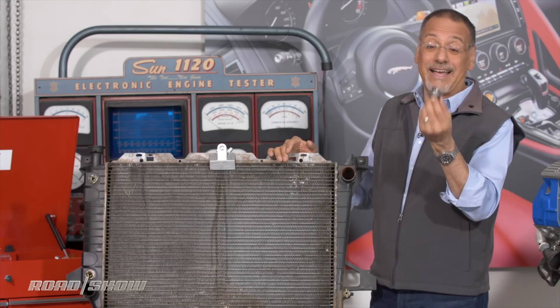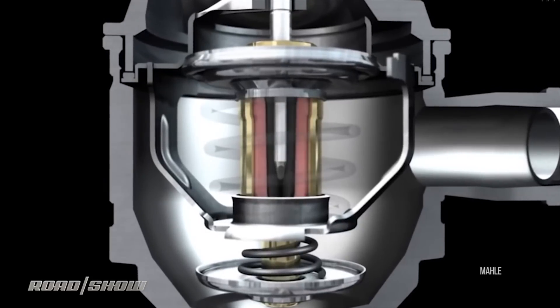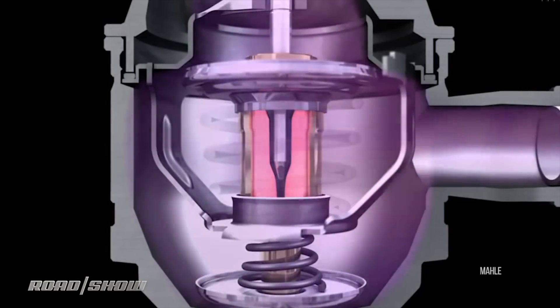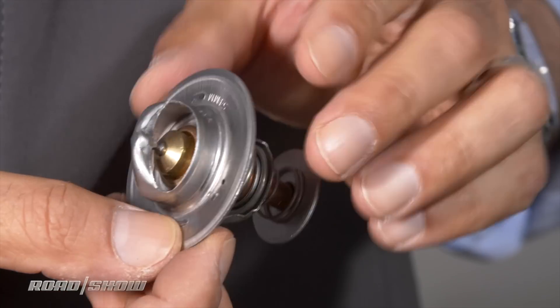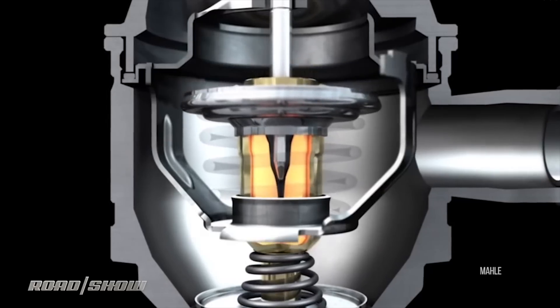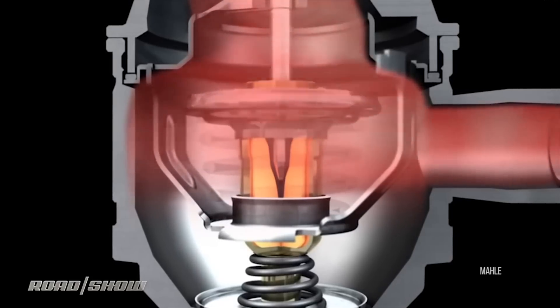That's what this little guy does. This is literally a $6 part, and critical. This is the thermostat. It's a little valve that opens and closes based on its mechanical reaction to heat — the heat of the coolant that it sits in the middle of the stream of. It's not unlike the way you keep your bath the right temperature by turning hot and cold on and off. It kind of does that kind of switching as well.